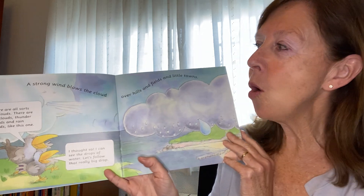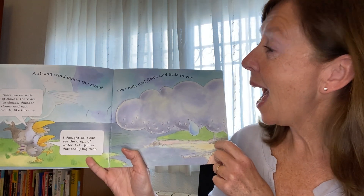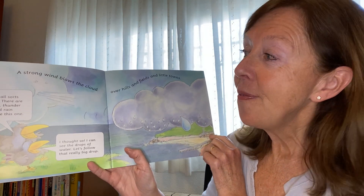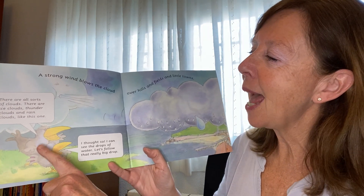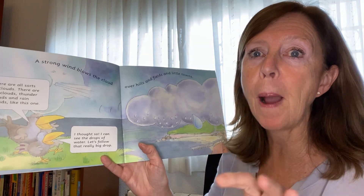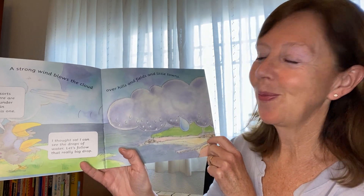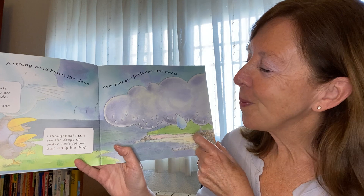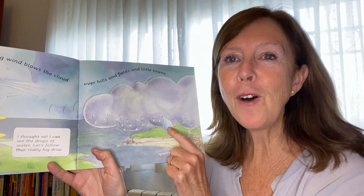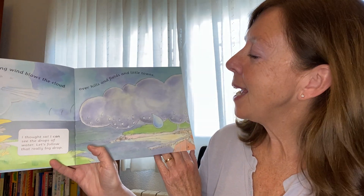A strong wind blows the cloud over hills and fields and little towns. There are all sorts of different clouds — there are ice clouds, thunderclouds, and rain clouds like this one. I thought so. I can see the drops of water. Let's follow that really big drop and see where it goes.